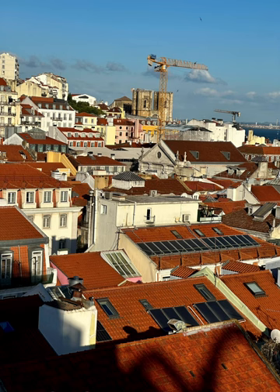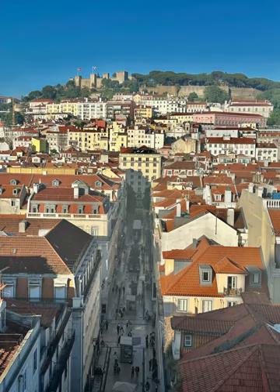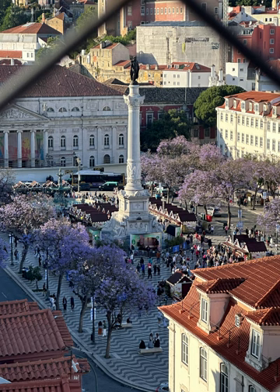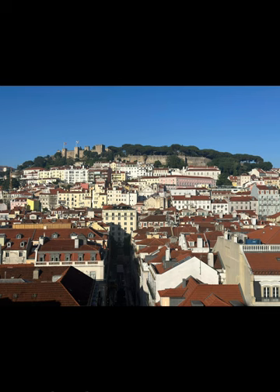In a city with as many hills as Lisbon, there are no shortages of beautiful vantage points looking out over the picturesque red roofs. Those with the best views looking over the city do require a bit more of a walk, but you can find a great miradouro in every neighborhood of Lisbon.